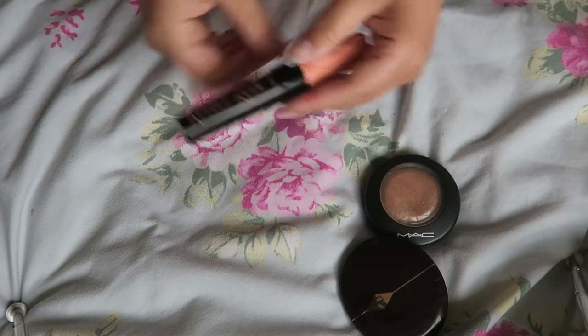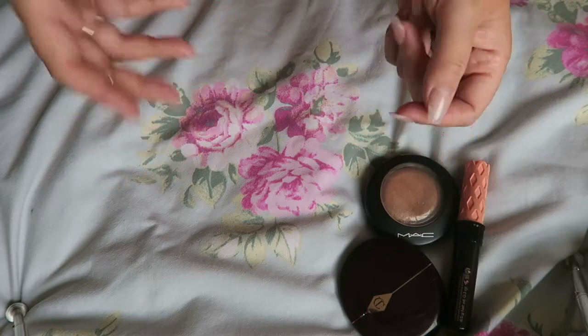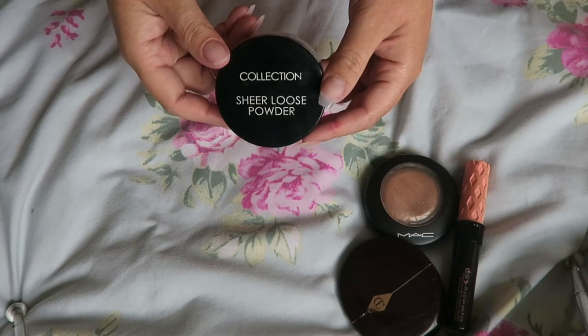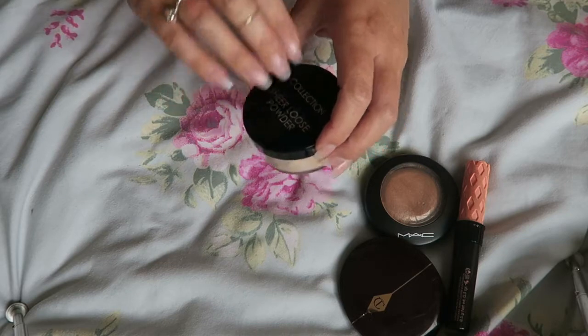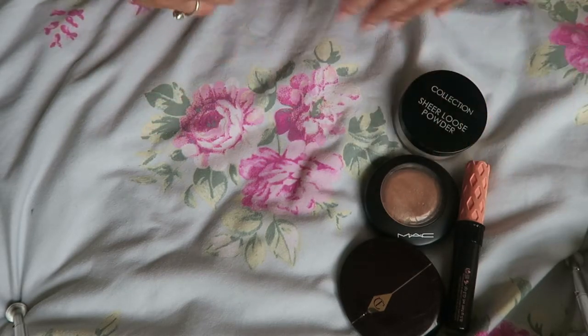I took my Benefit Roller Lash — freaking love this stuff. I only put makeup on in the evenings to go out by the way. I also took my Collections Sheerloose Powder. The reason I took this is because it's barely there so it goes on any skin tone. It did make me look a little bit lighter and I got a bit of flashback when taking photos, which wasn't great.